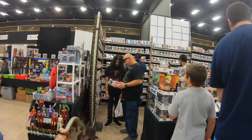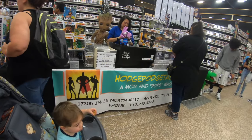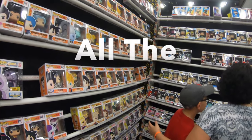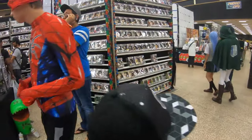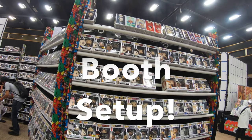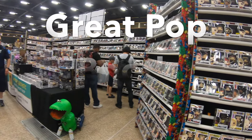And this is my favorite pop store — this is actually one of the stores where I buy my Funko Pops.